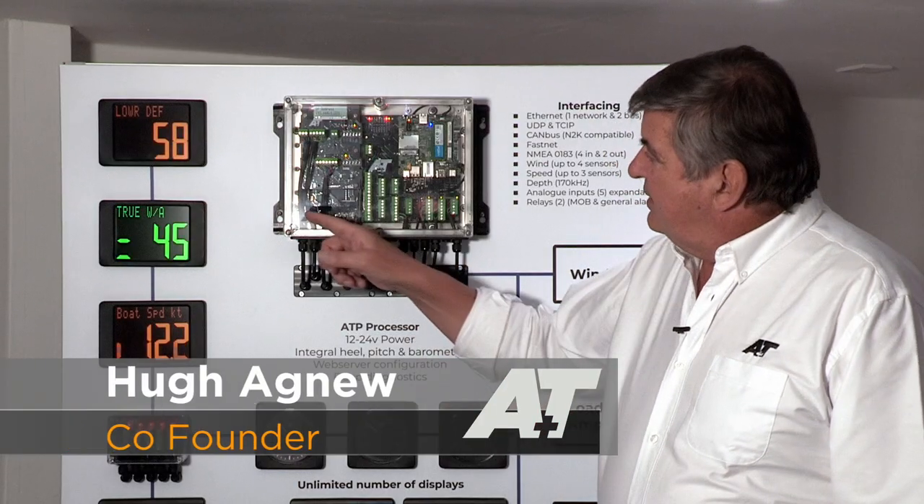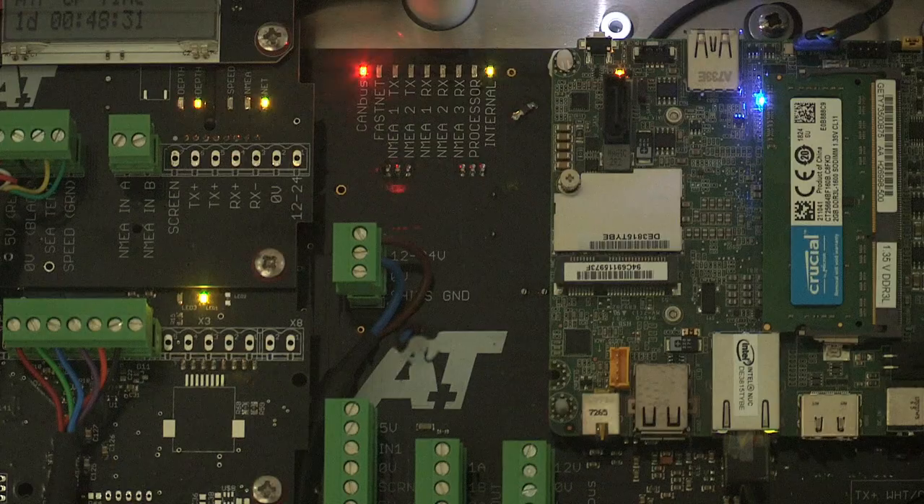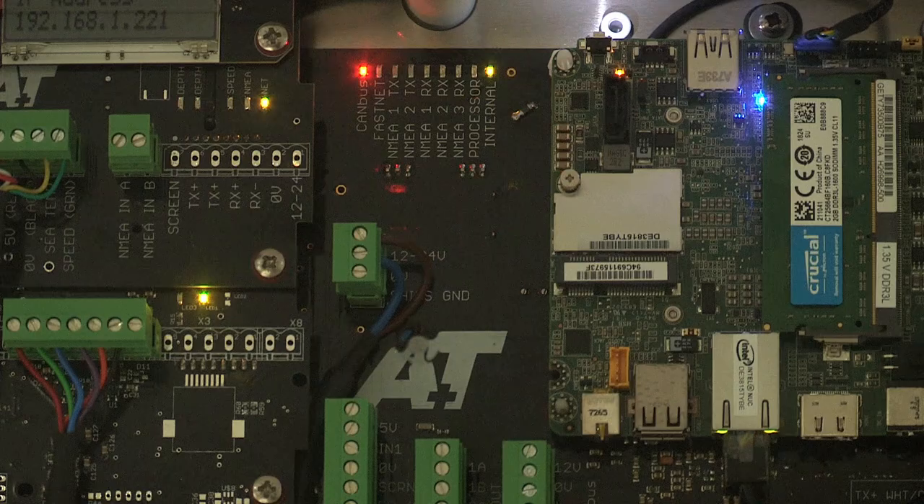The heart of an A&T system is the ATP processor. It's got the widest range of interfacing and the highest performance of anything on the market today.